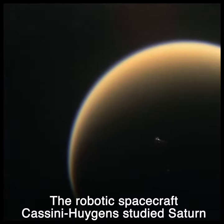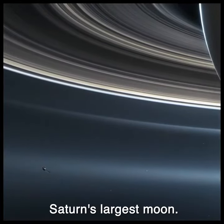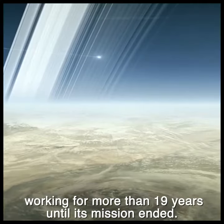The robotic spacecraft Cassini-Huygens studied Saturn and entered the history books by descending to the surface of Titan, Saturn's largest moon. Its atomic battery kept its sensors and communications equipment working for more than 19 years until its mission ended.